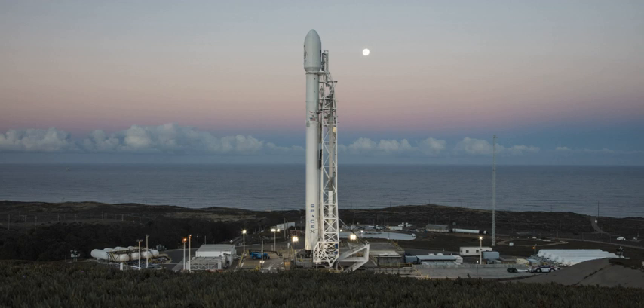The first launch from PALC-2-4 occurred on 14 August 1964, when a KH-7 satellite was launched by an Atlas-Agena D. After 27 Atlas-Agena launches, the last of which was on 4 June 1967, the complex was deactivated.